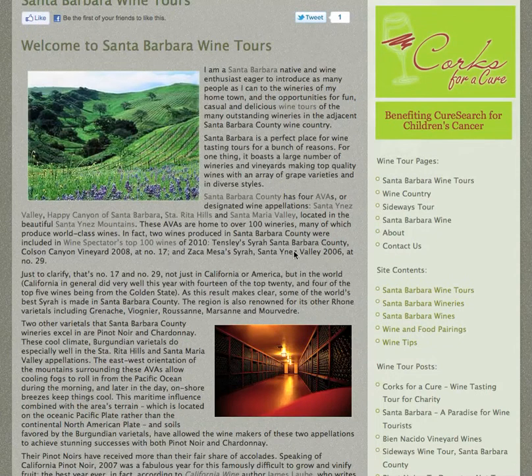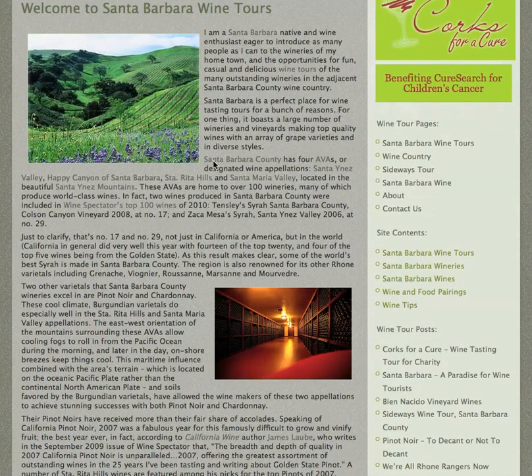Down here it talks about just the different AVAs in Santa Barbara County. There are four different AVAs, or American Viticultural Areas — in other words, appellations. One is Santa Ynez Valley, there's Happy Canyon of Santa Barbara, Santa Rita Hills, and Santa Maria Valley.